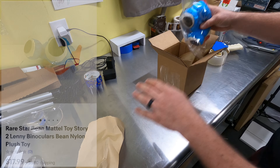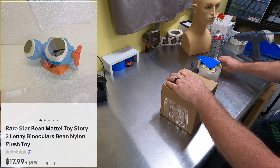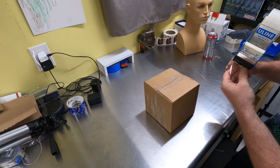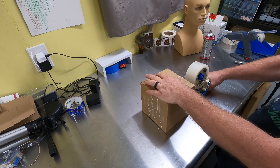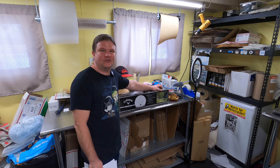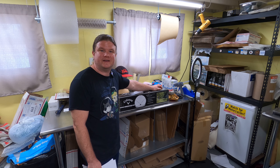Sold some Lenny binoculars from Toy Story 2 — a neat little plush with beans in it. That's out the door for $17.99 plus shipping, first class to Kentucky. Had that since October — it was a Goodwill bins find.